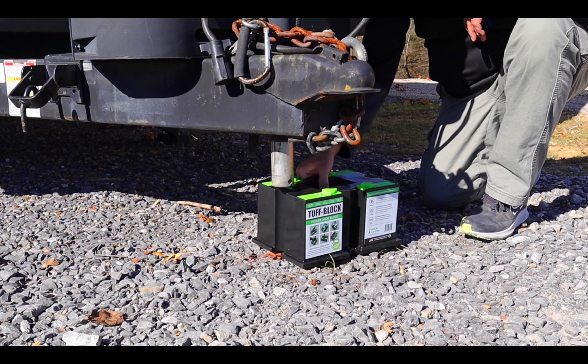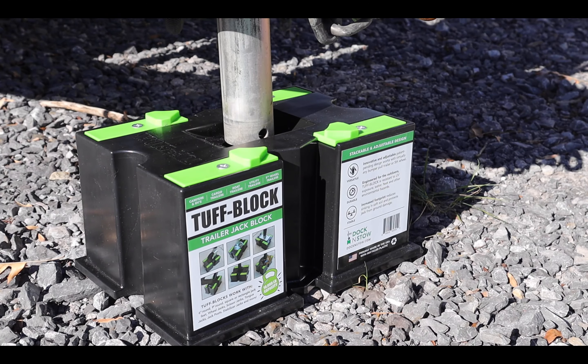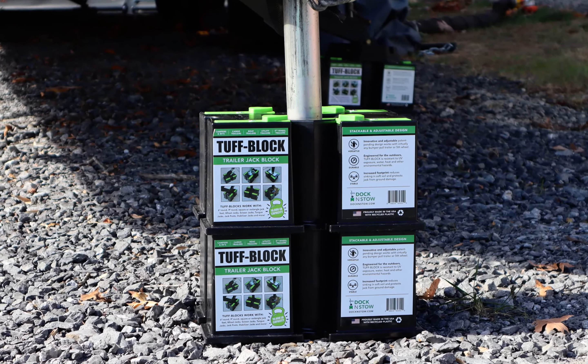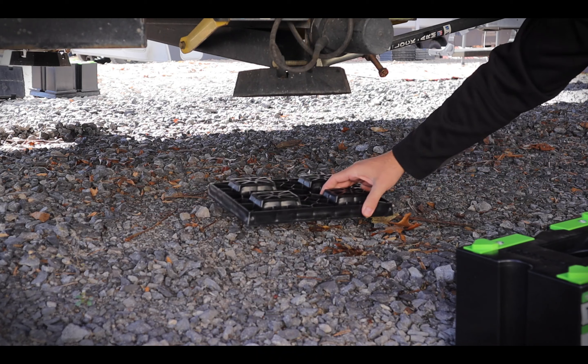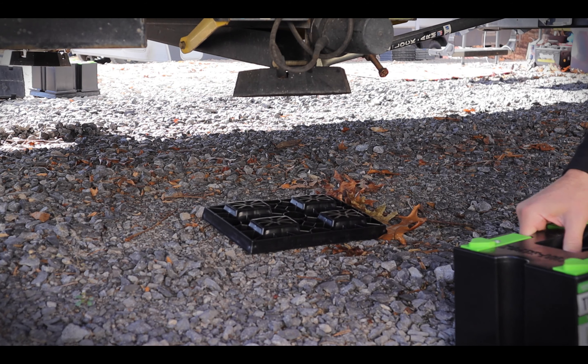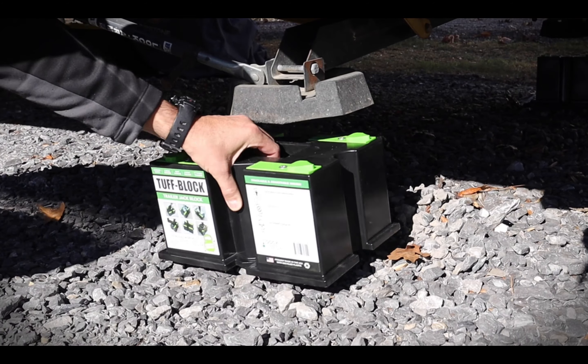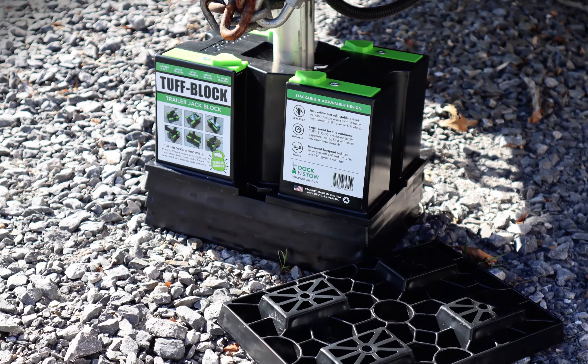Tough Blocks are adjustable to fit a variety of jacks on travel trailers, fifth wheels, boat trailers, and more. Our innovative design allows stackability with other Tough Blocks or even Tough Block XL leveler pads, engineered for the outdoors.